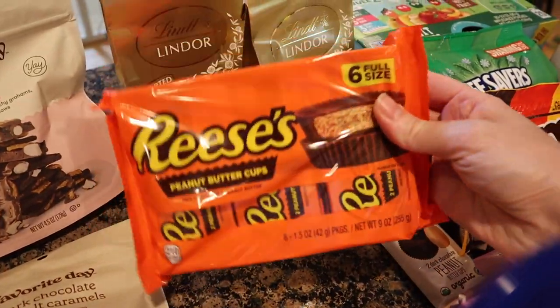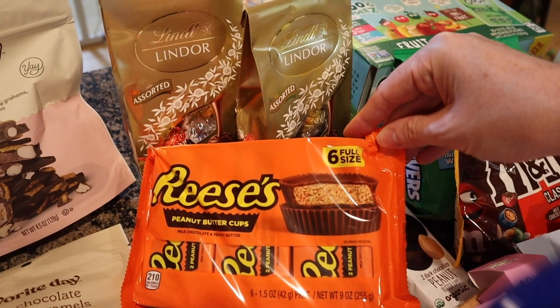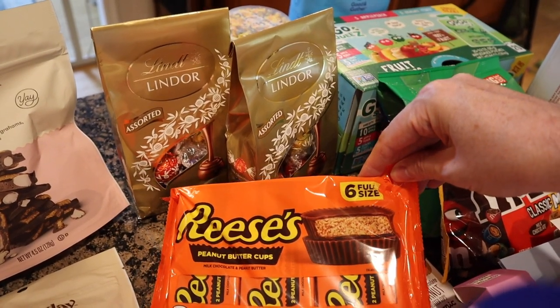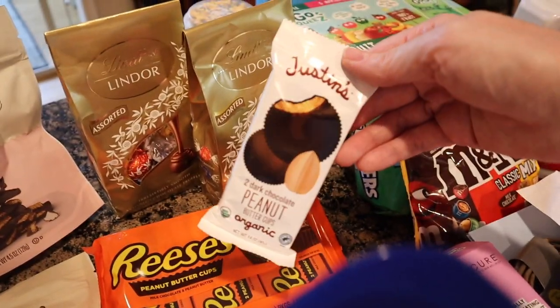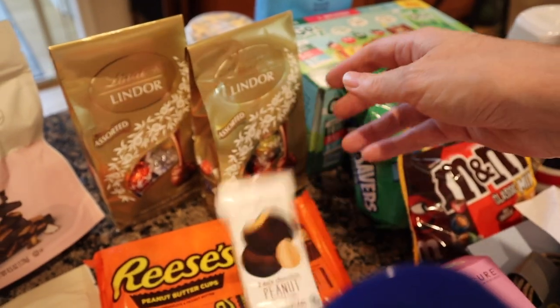Matt's favorite candy is Reese's Cups — six full-size candy bars. This was $4.99, actually on sale. And then randomly Paul asked for this, and I was like, that's fine. It's the Justin's version — dark chocolate peanut butter cups. That was $2.19 just for those two.